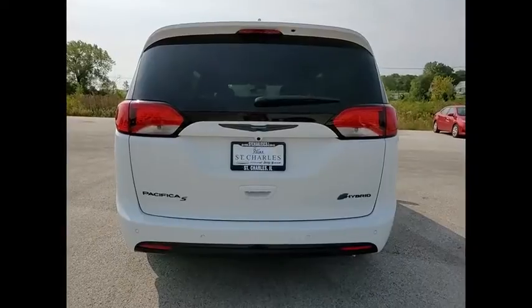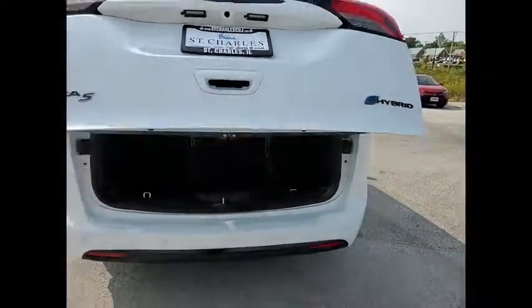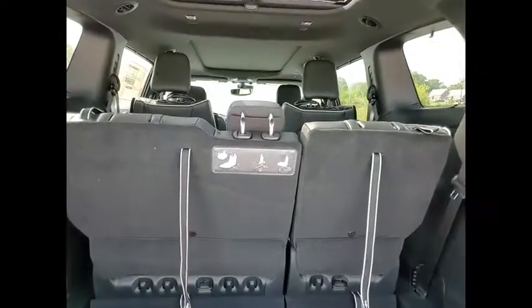Here are some of this vehicle's great options: electronic stability control, power lift gate, brake assist, traction control, remote keyless entry, fog lights, speed control, four-wheel disc brakes, roof rack, and rear window defroster.